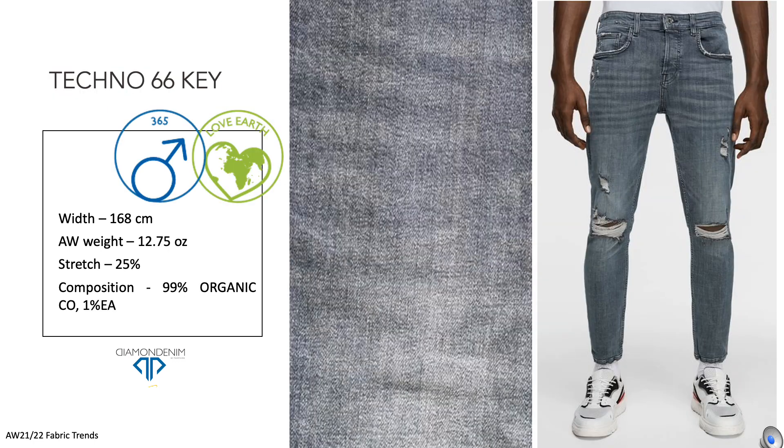Techno 66 Key is an organic cotton denim whose key characteristics are its smoky blue shade. This flexible color gives brand new shades during washing. The refined slubby warp, along with its traditional 70s denim finish, gives an authentic denim look.